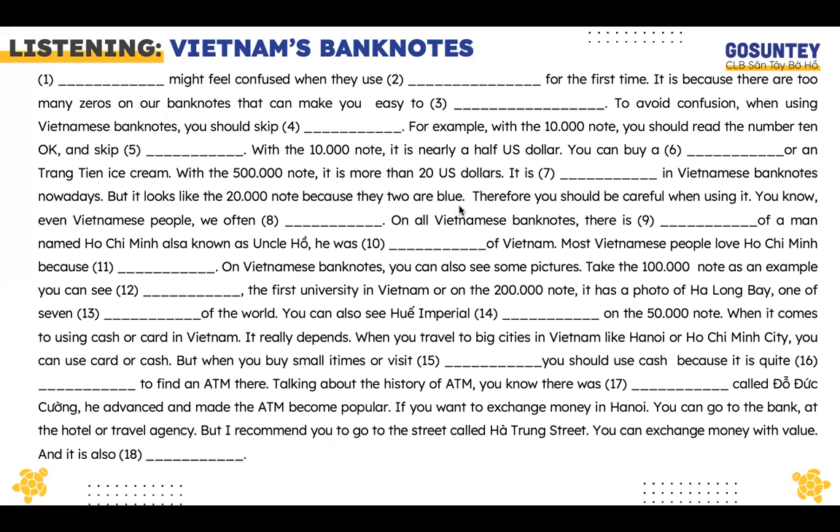Talking about the history of ATM, there was an engineer called Dô Đức Cương who advanced and made the ATM become popular.